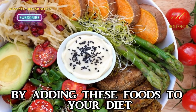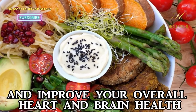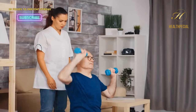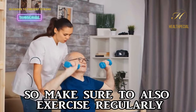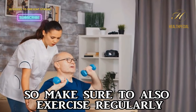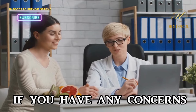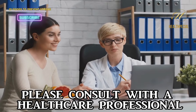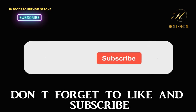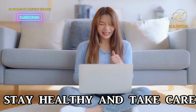By adding these foods to your diet, you can reduce the risk factors that cause stroke and improve your overall heart and brain health. Remember, a healthy diet is just one aspect of a healthy lifestyle, so make sure to also exercise regularly, manage stress, and get enough rest. If you have any concerns about your health or dietary needs, please consult with a healthcare professional. Don't forget to like and subscribe for more informative content. Stay healthy and take care.